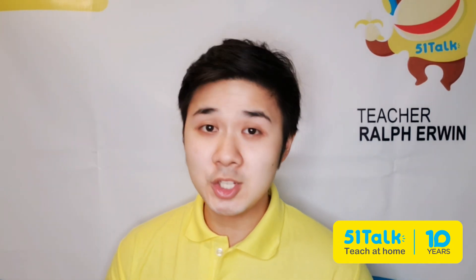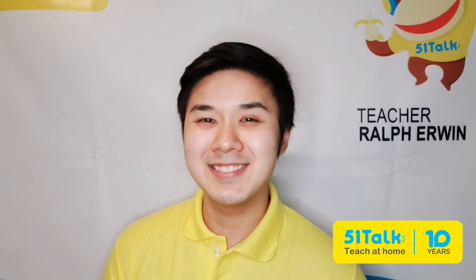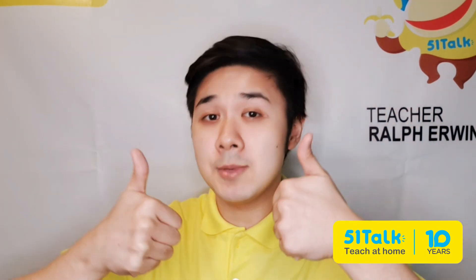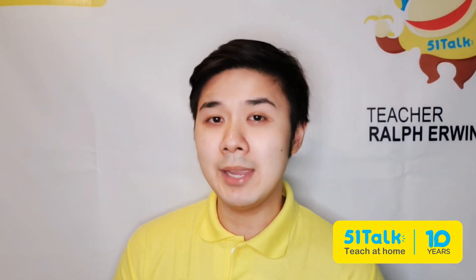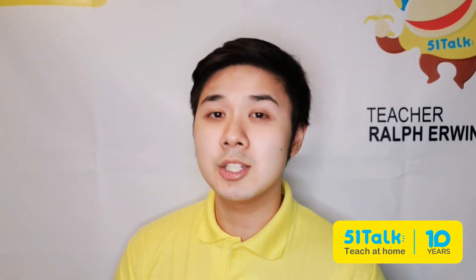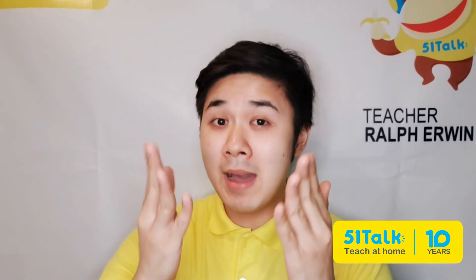Do you have other questions? Type them in the comments below. Please give this video a big thumbs up and remember to subscribe to the official 51Talk YouTube channel and other social media pages. The links are in the description below. Good luck! Bye for now!